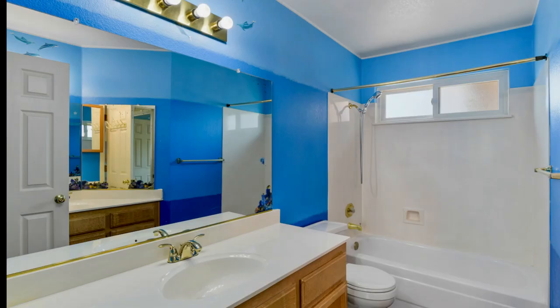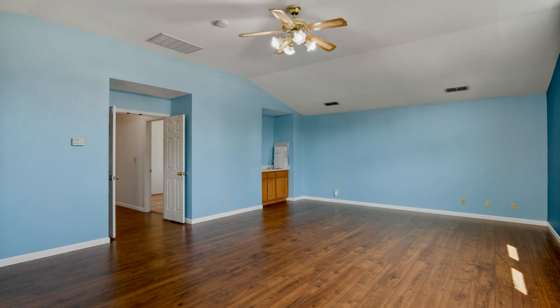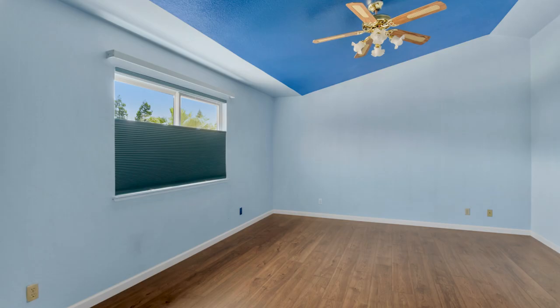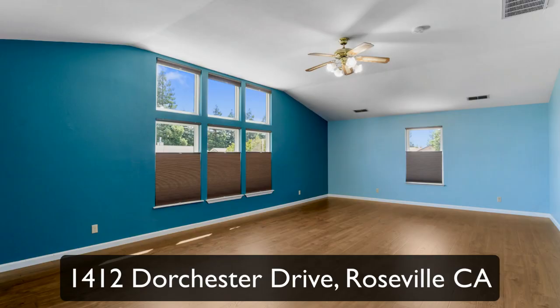At the top of the stairs, you'll find a media room. It's 450 square feet — a media, theater, playroom for the kids. It's a fabulous spot.